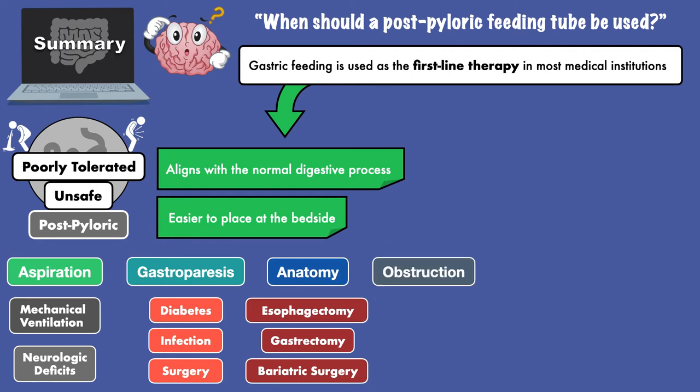Additionally, it is indicated when there is a mechanical obstruction, which can occur from peptic ulcer disease, pancreatitis, and a bezoar.